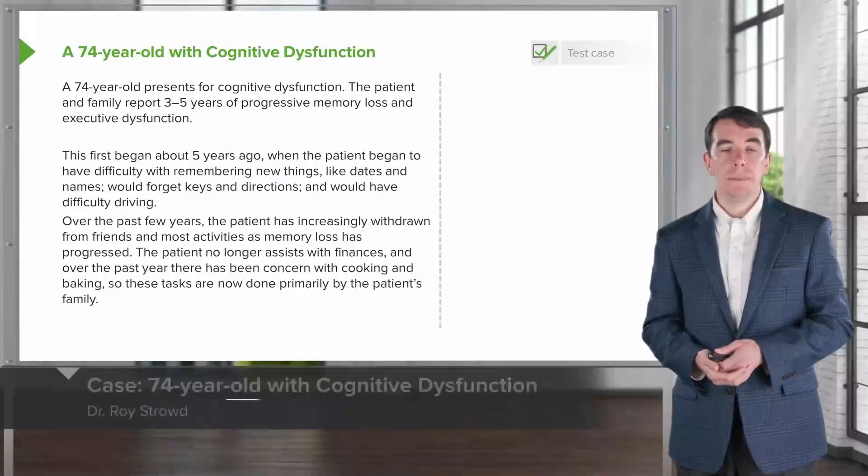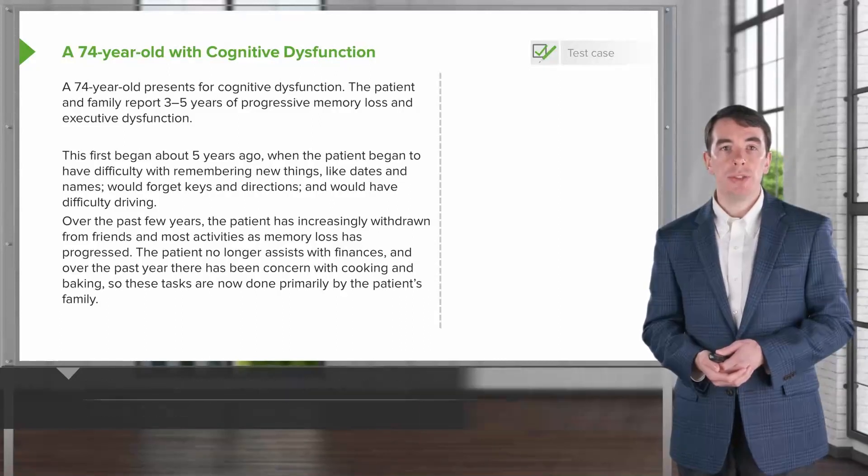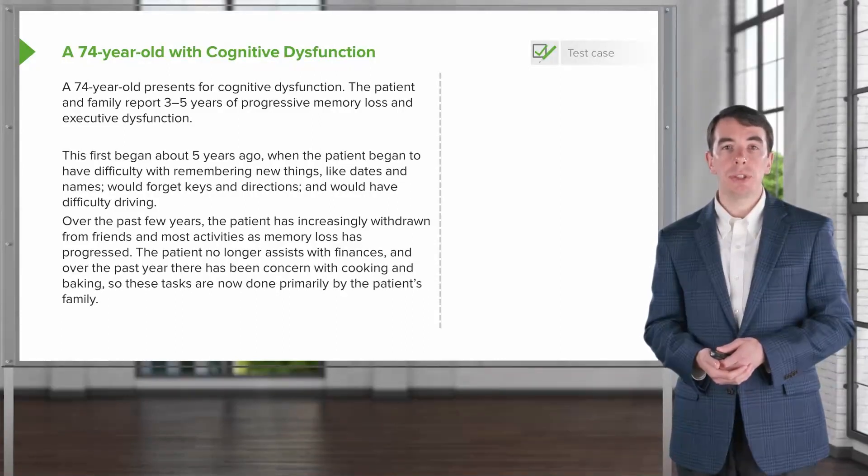Let's turn to a case. This is a 74-year-old who presents with cognitive dysfunction. The patient and family report three to five years of progressive memory loss and executive dysfunction.